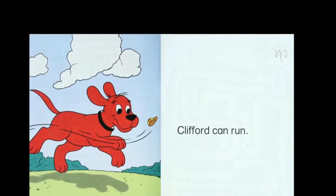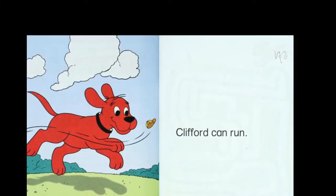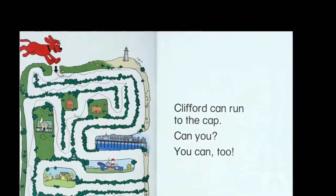How many clouds are there? One, two, three. Clifford can run to the cap, can you? You can too.